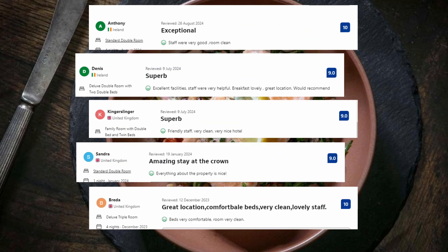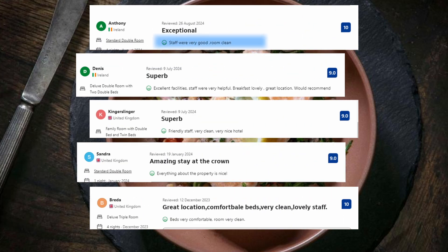And these are some of the visitors' comments: Staff were very good, room clean, friendly staff, very clean, very nice hotel. Everything about the property is nice.